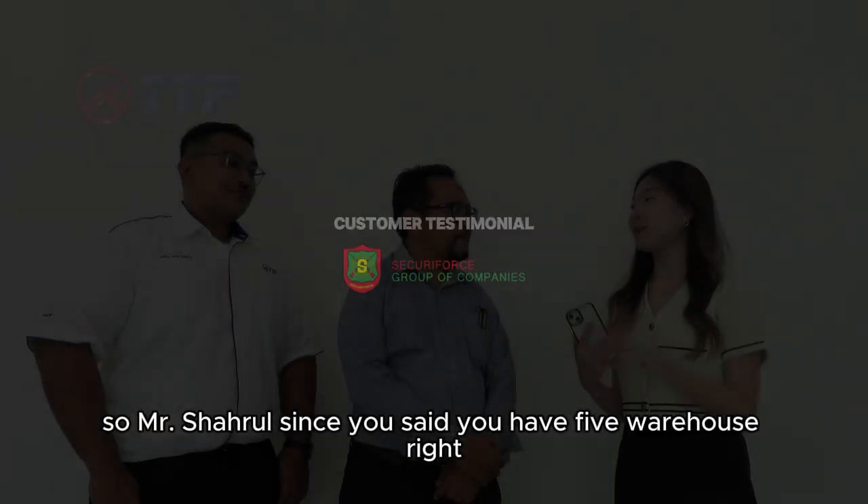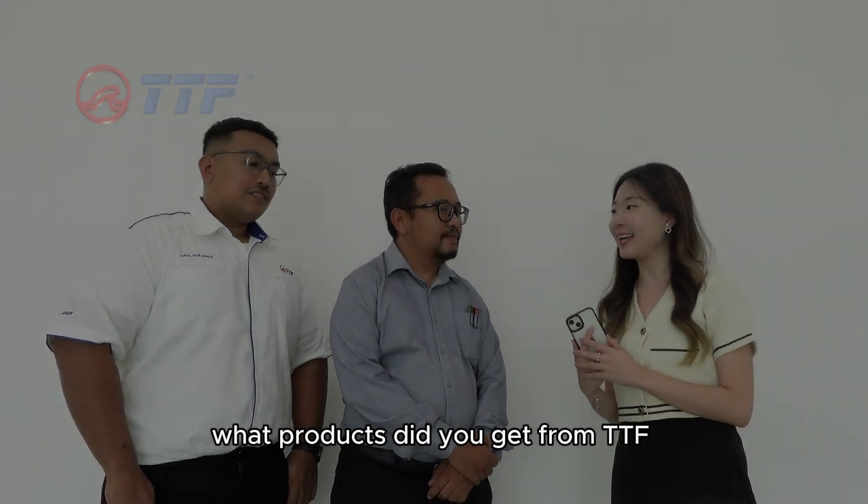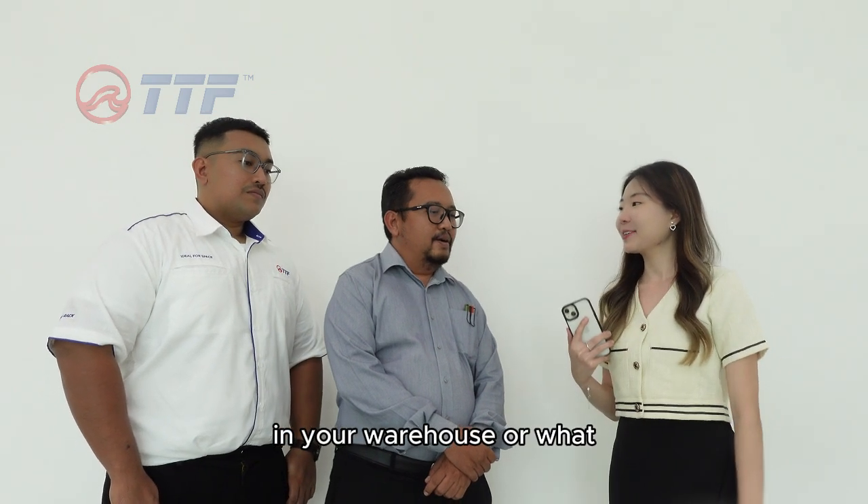Mr. Shahrul, since you said you have five warehouses, I would like to ask what products did you get from TTF and any storage solutions you faced previously in your warehouse?